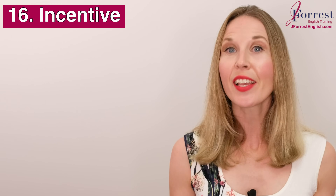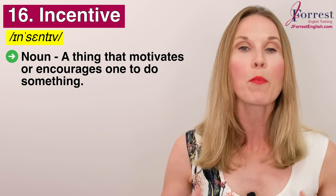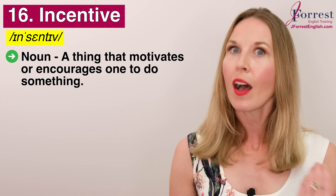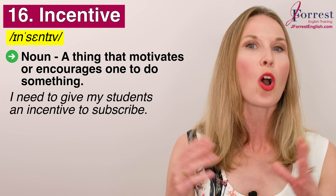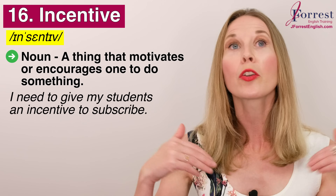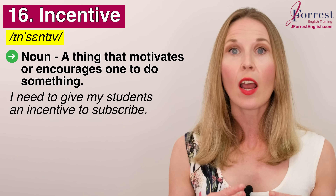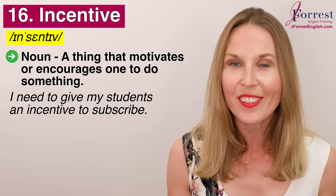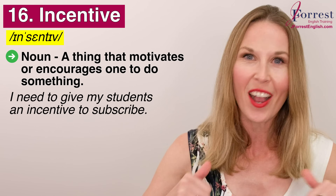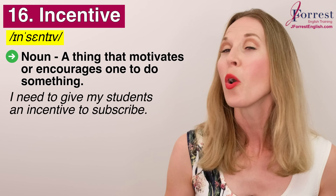Number sixteen: incentive. Repeat after me: incentive. This is a noun and it's a thing that motivates or encourages someone to do something. For example, I need to give you and all of my students an incentive to subscribe — I need to encourage you by providing something of value. The fact that I upload videos every single day is your incentive to subscribe. So make sure you subscribe, like this video, and subscribe if you haven't already — I have other incentives for you once you do.